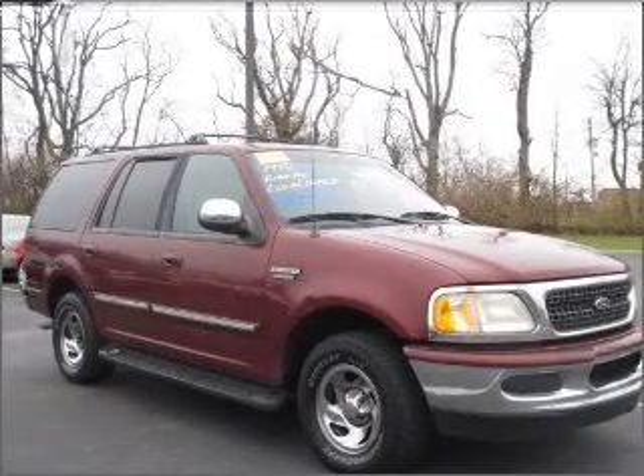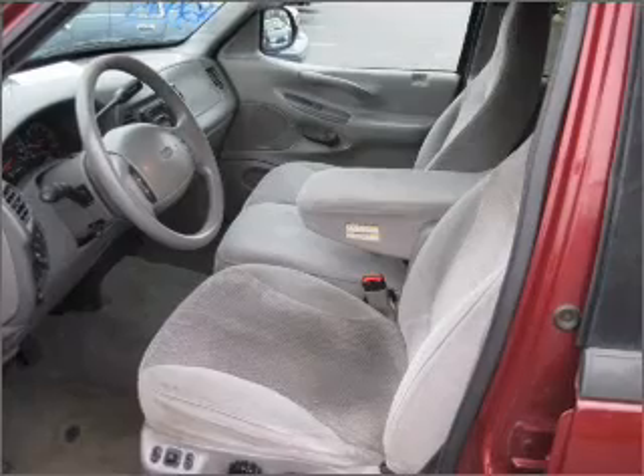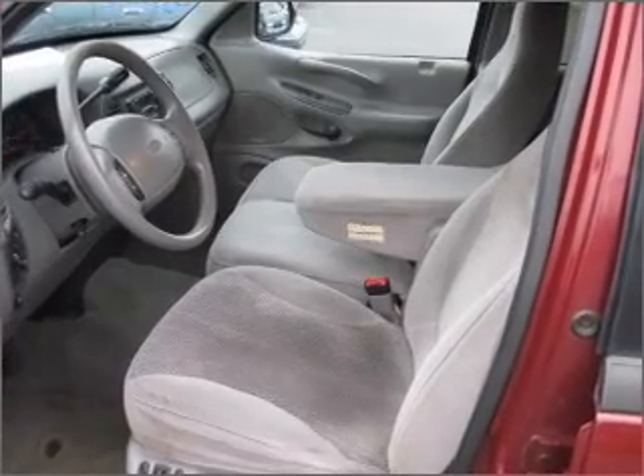Whether you are hauling the family through the urban jungle or heading out to the trails, this spacious 1998 Ford Expedition will get you there.